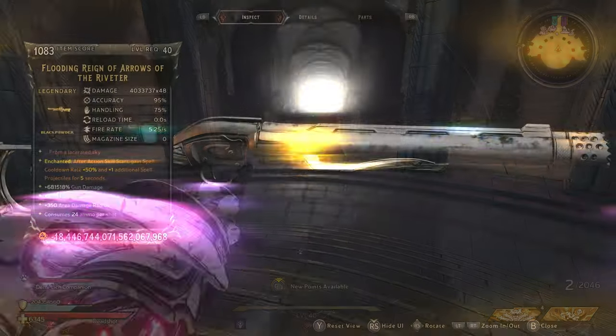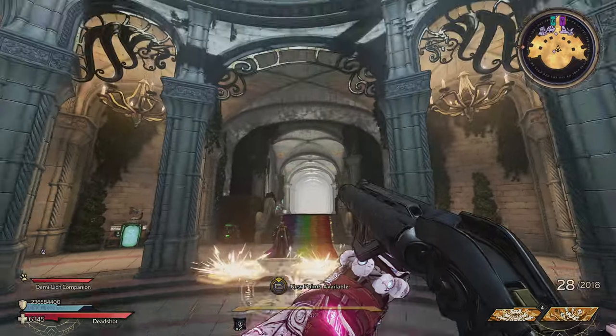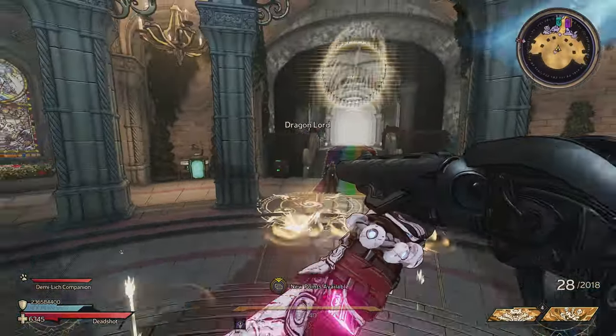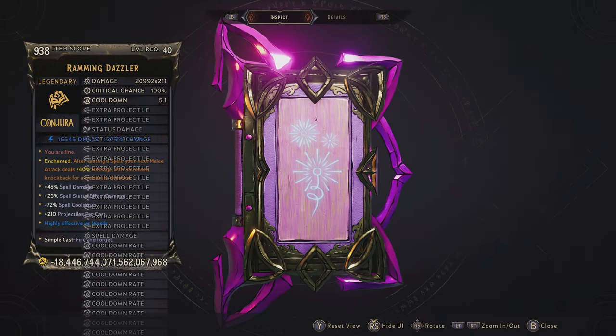Next up we have a brand new shotgun called Arrows of the Riveter. This reminds me of the Sorcerer Supreme and their special colorful powers. It totally reminds me of that, so I had to add it into the bundle so you guys can have total amounts of fun with it.